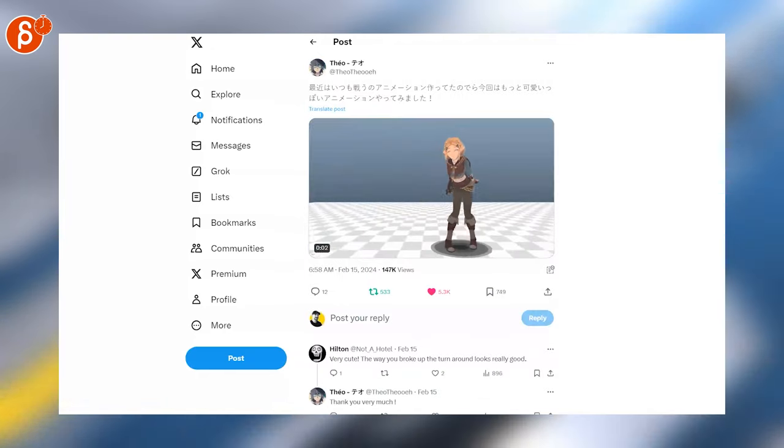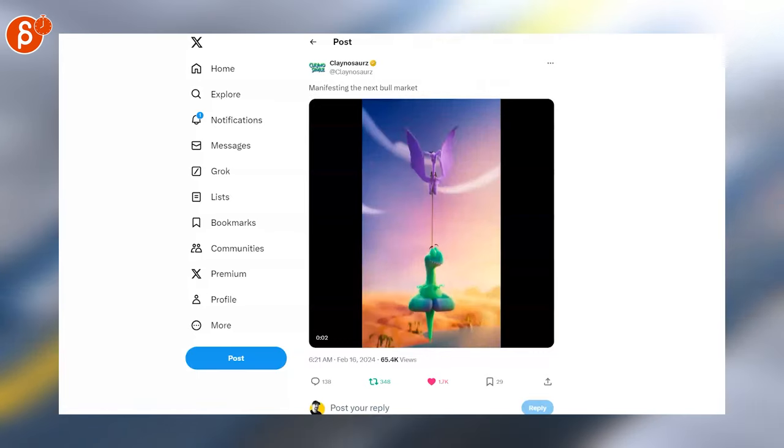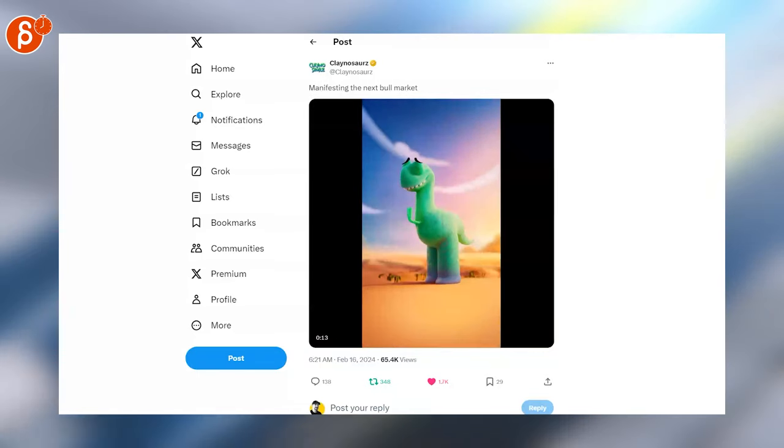Another Zelda piece — I like this one. Cute poses and fun timing. Clinosaurus is back with another nice render. Squishy animation is always super cute.